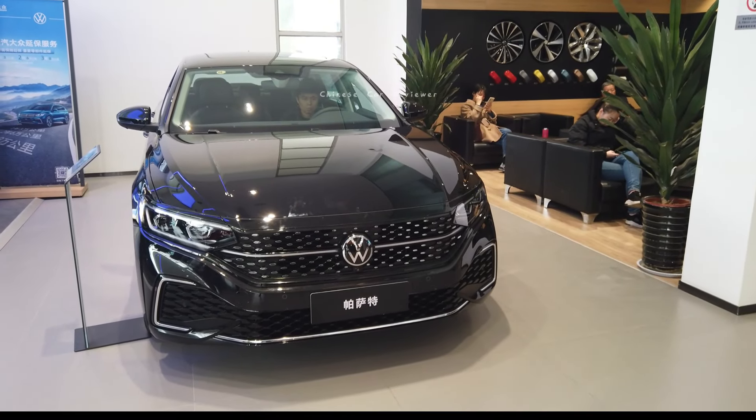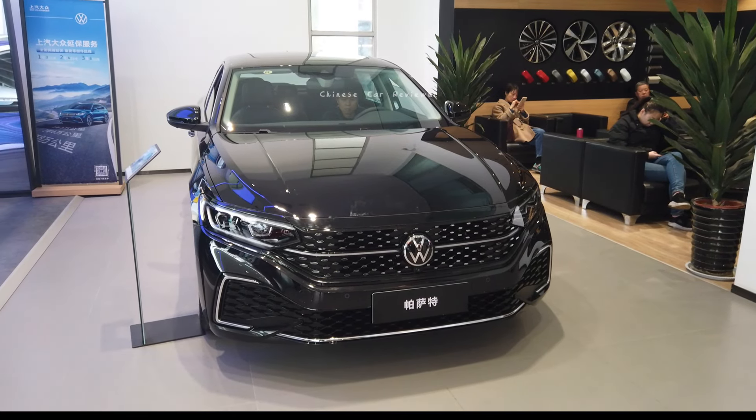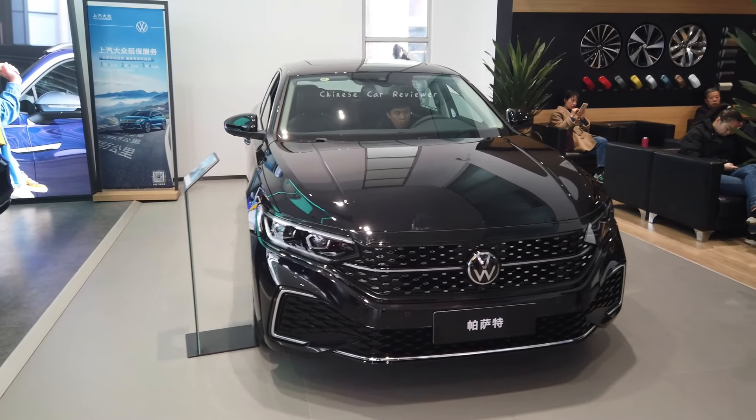Welcome back to my channel. Today I'm here at the Volkswagen store and I want to share with you the all-new Volkswagen Facet. It has got a 2.0 turbo engine along with a 7-speed DCT transmission.